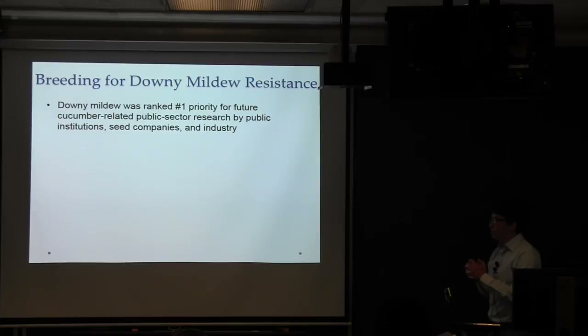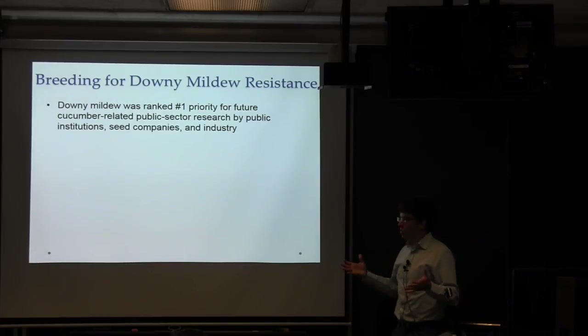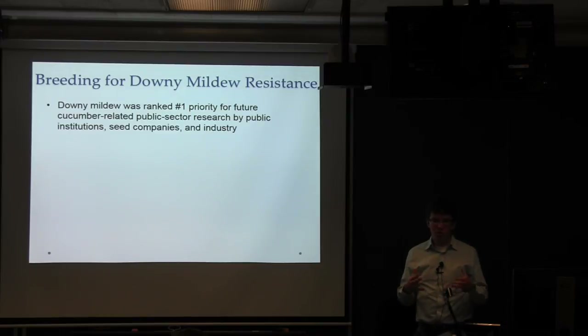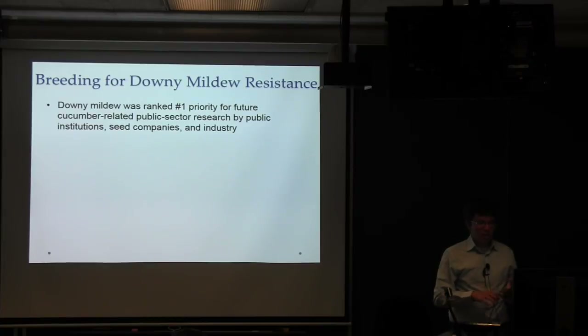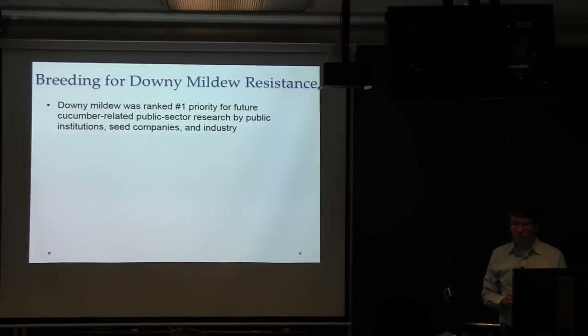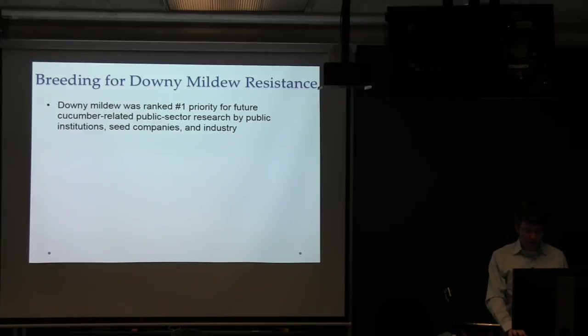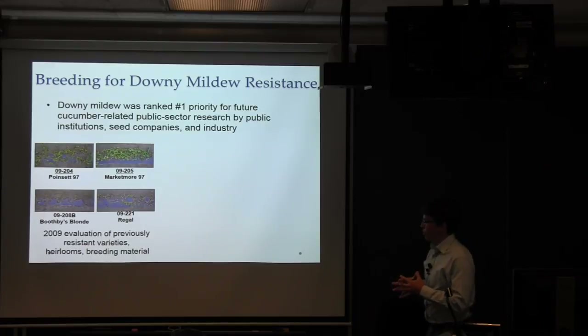Not surprisingly, in 2008 there was a survey from basically everybody involved in the cucumber industry. One of the questions was: what can public research institutions do? Downy mildew research was ranked number one priority — finding fungicides, developing resistance, developing forecasting protocols, anything related to downy mildew. So in response, we started a breeding program.